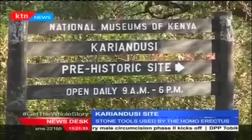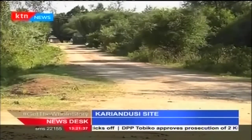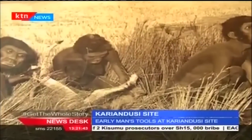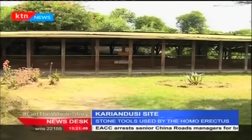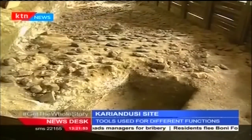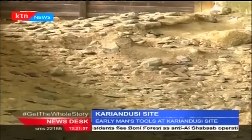But it is in Nakuru County that we find a unique peek into the operations of early man. Homo erectus, or the upright man, is said to have walked the earth some 700,000 to 1.4 million years ago. And in Nakuru, experts say there is evidence to prove that Homo erectus was actually here. Welcome to the Karyandusi prehistoric site — early man's stone factory site.